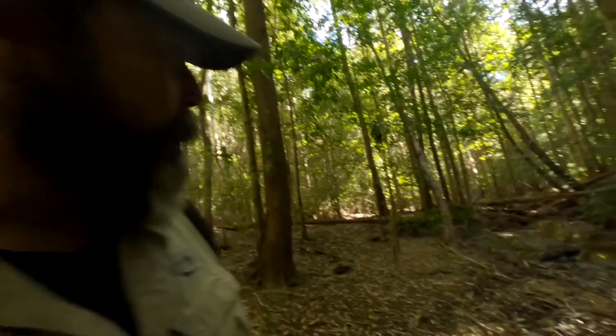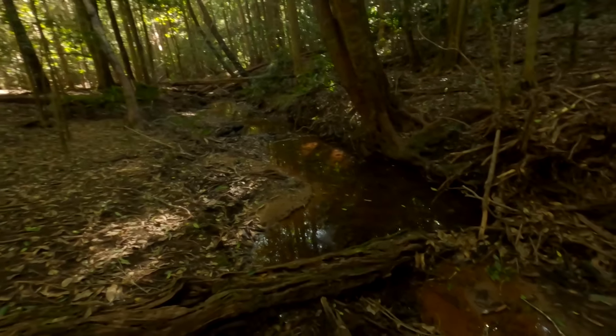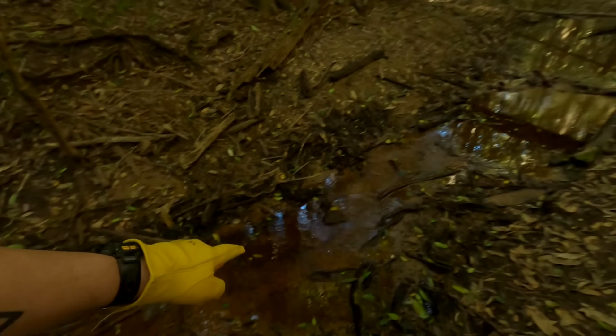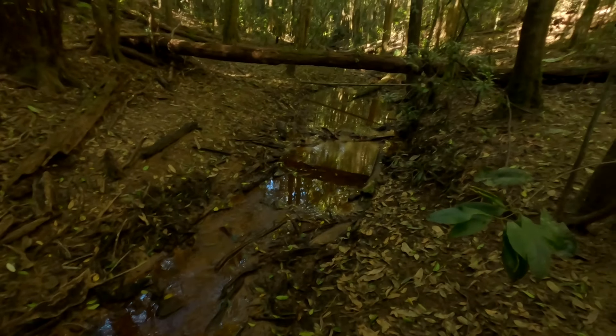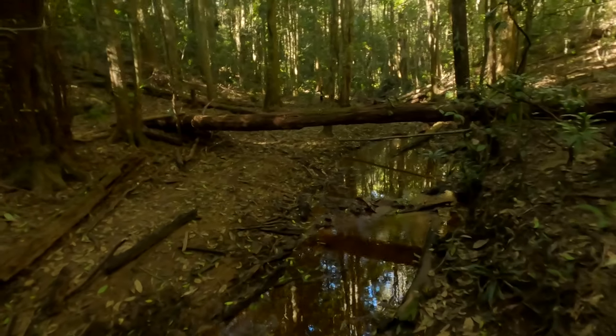Tell you what, there's not much water in the creek. It's a bit seedy looking down there - I might have to grab it from up here where it's running a bit today. I could do with some rain.